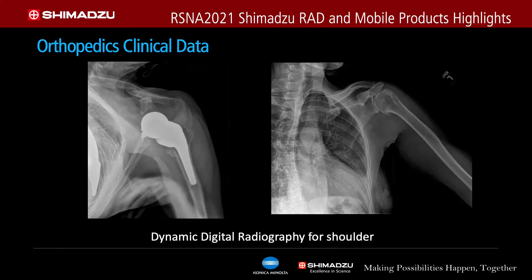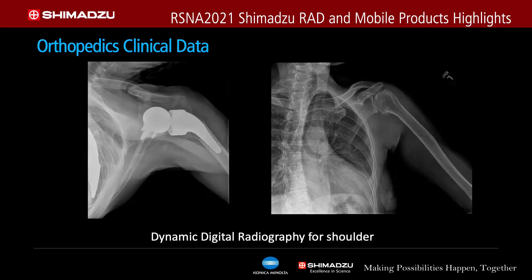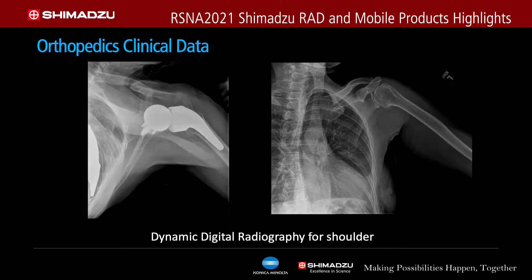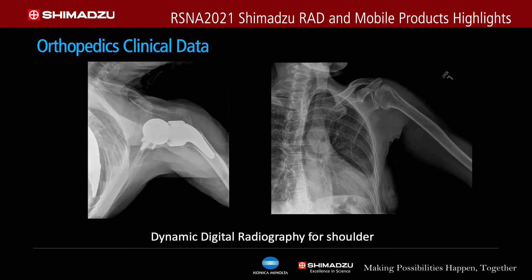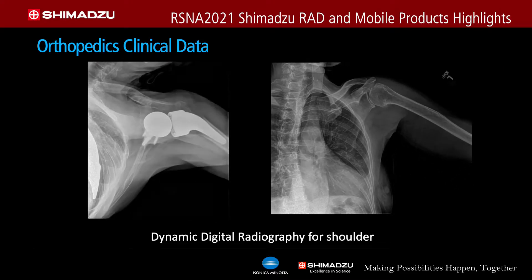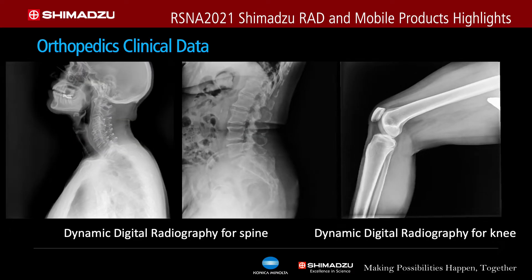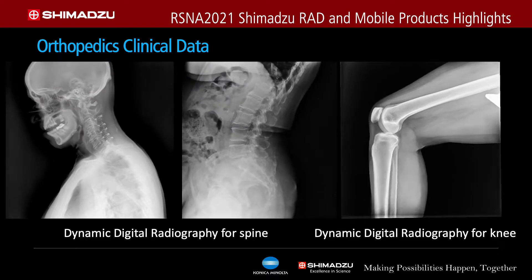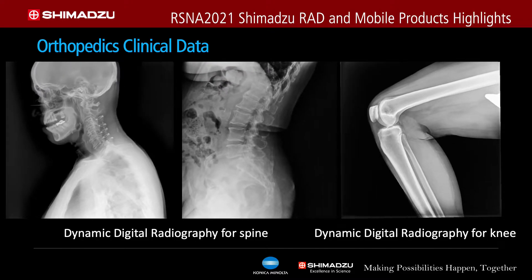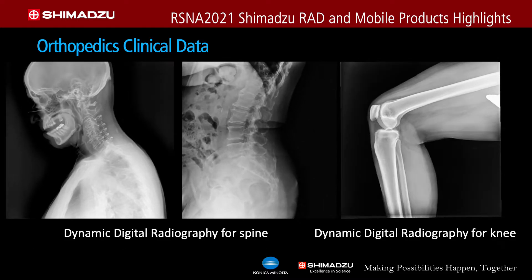We also have the orthopedic portion of this solution, which shows the movement of joints — flexion and extension. Normally, you see one static image and then the other, and the orthopedic surgeon has to make decisions from two static images. With DDR, you can see the entire range of motion of flexion and extension, allowing the orthopedic surgeon to better determine the patient's symptoms and the appropriate course of treatment.